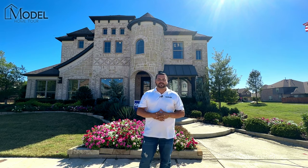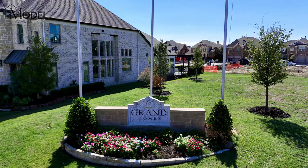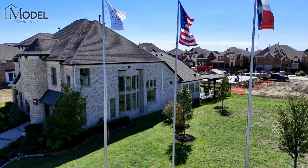Hey everybody, welcome back to another episode of Texas Model Home Tours. I'm your host Alex Pioch with Evolve Real Estate Group here at eXp Realty. Today we're in Little Elm, Texas and we're in the Frisco Hills community and we're going to be touring this beautiful Grand Homes, the Grand Heritage model behind me.